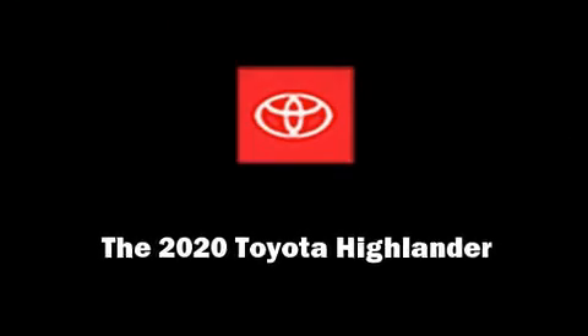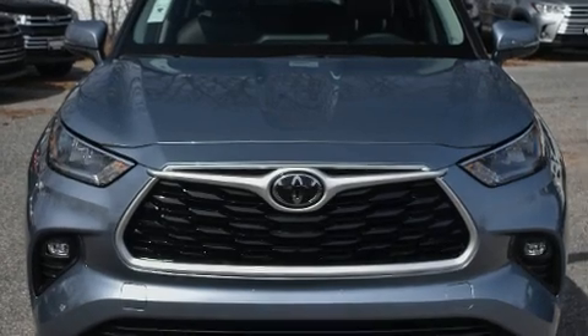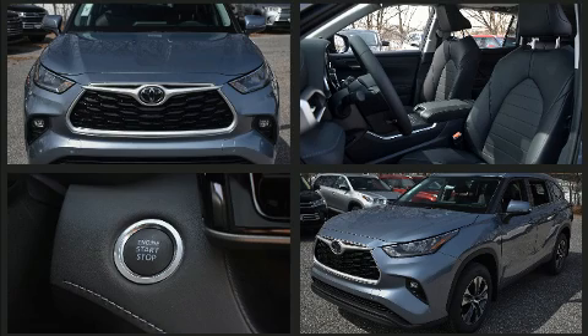Sensibility and practicality define the 2020 Toyota Highlander. Under the hood, you'll find a 6-cylinder engine with more than 270 horsepower.